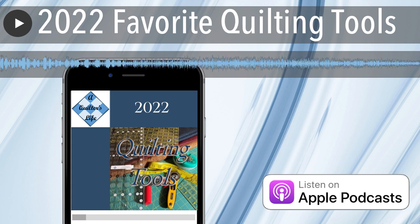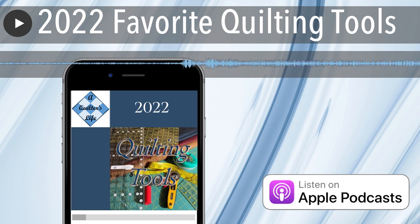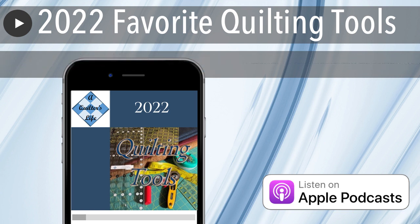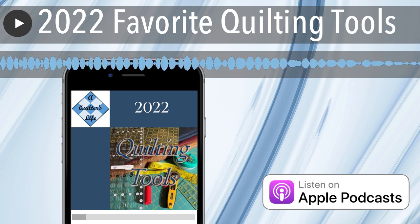This week I'm going to list the 20 favorite quilting tools from the first 18 months of A Quilter's Life podcast. I can't really elaborate on several of them because I haven't expanded my selection of tools too much. As I'm slowly gathering tools, I've been listening to these suggestions and there are several that I'm hoping to get.